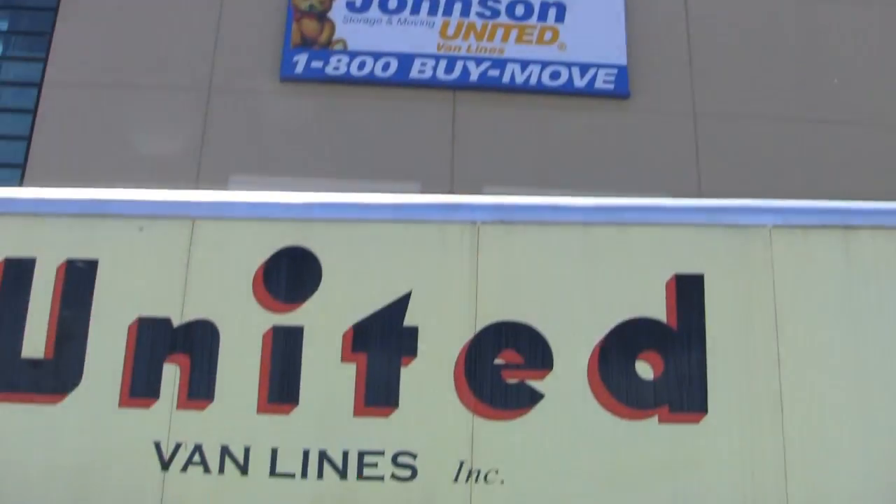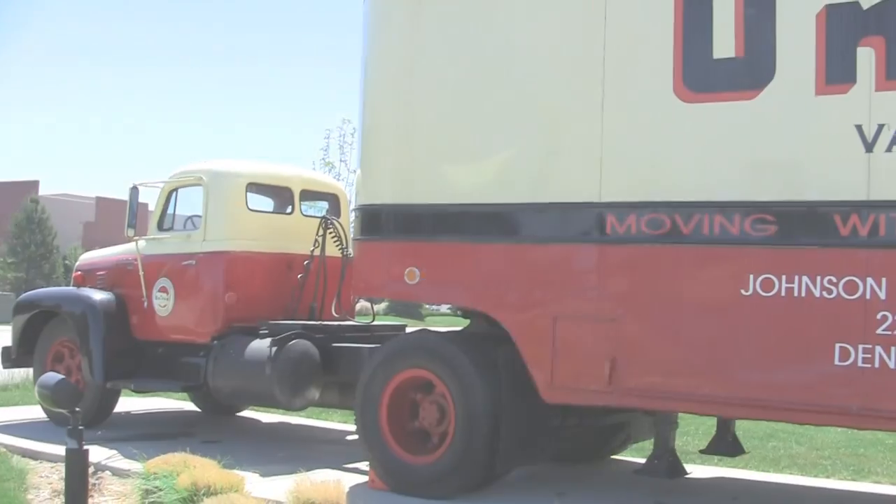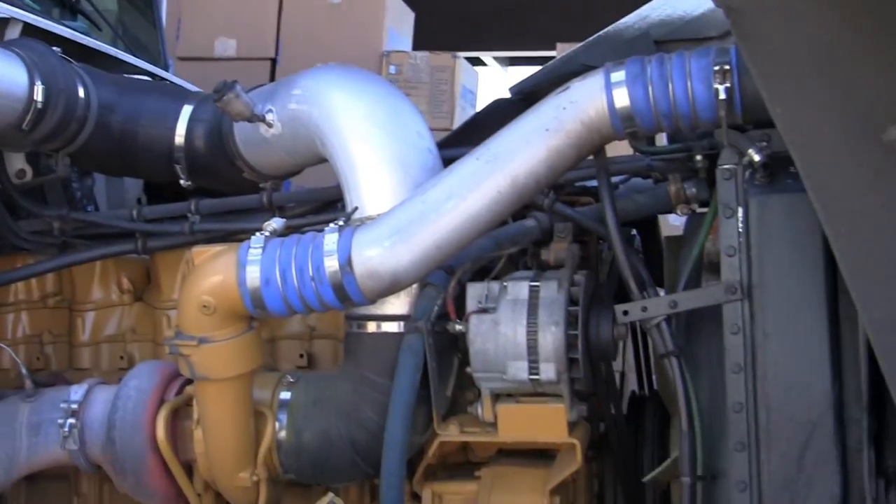Hi, I'm Bob Gates. I drive for Johnson Storage and Moving. I've been moving furniture since 1978. Behind me here is my tractor. I bought it in 1995. It's a 1996 FLD 120-064T.